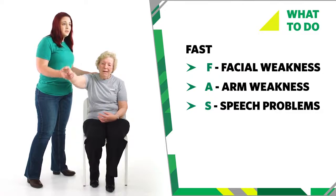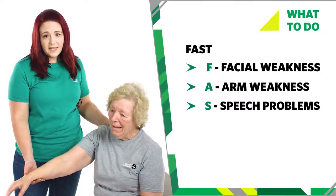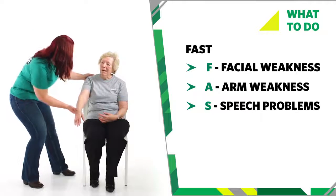S is for speech problems. They are unable to speak clearly or might not be able to understand what you are saying to them. Ask them a question such as, what is your name? Can they respond appropriately? Can you tell me your name please?